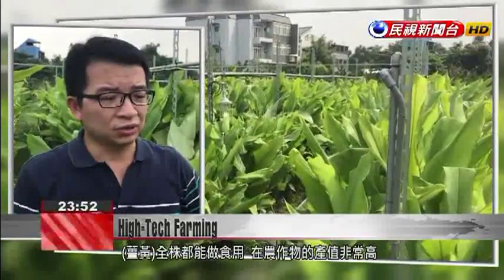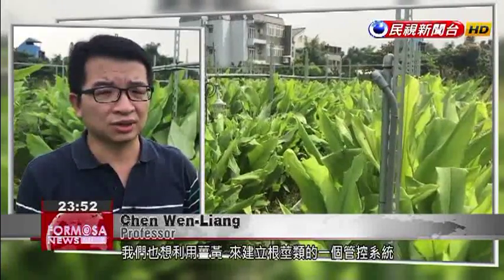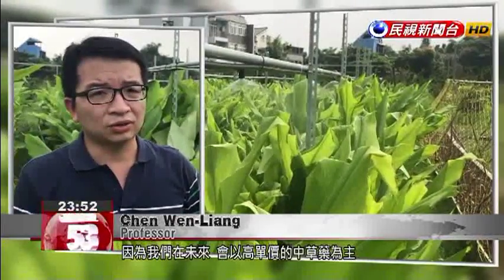The entire turmeric root is edible and has a high output value. We wanted to focus on turmeric to create a management and control system for root vegetables. In the future, we'll direct our efforts to high-value crops used in Chinese medicine.